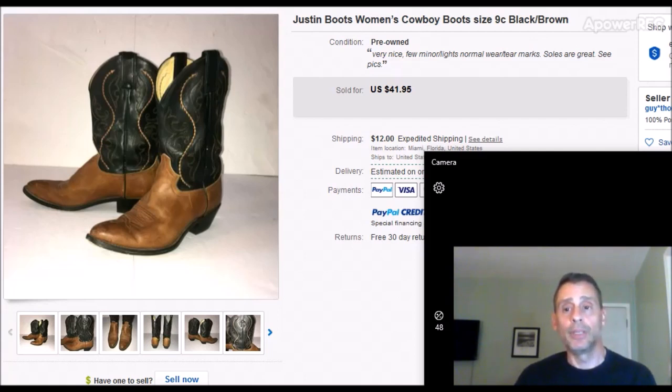Here's a pair of women's cowboy boots — brand is Justin Boots. I picked these up when I was visiting family in Atlanta at the end of July. All the shoes at the Goodwill there were one price across the board — either $5.99 or $6.99. I think these were $6.99. They took about three weeks to sell and sold for $41.95 with $12 shipping — priority mail in a plain brown box. Going from $6 or $7 to $41.95 is a good flip.